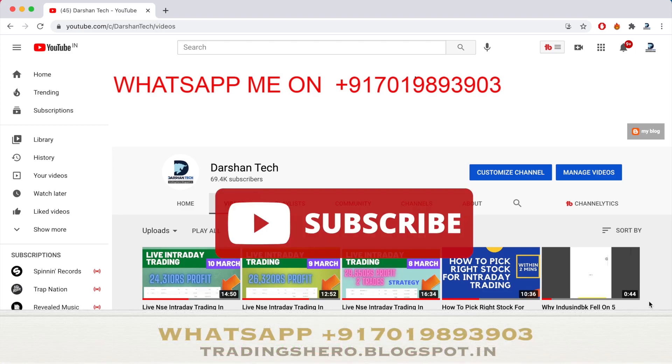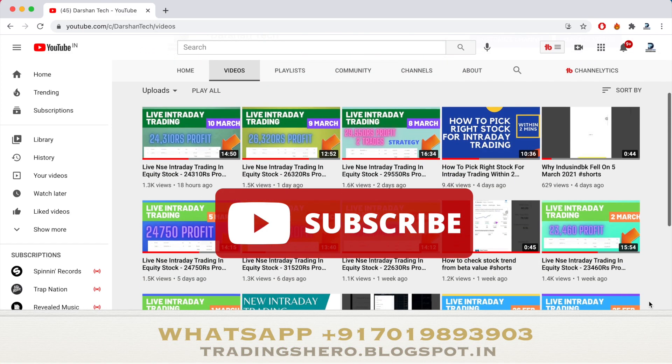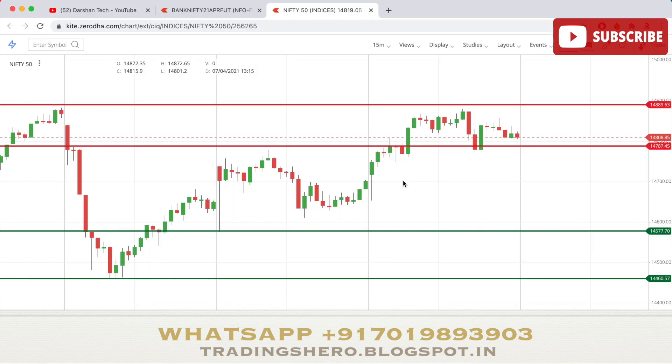Hi guys, subscribe to my channel to never miss out on any learning videos. In this video we'll be talking about tomorrow's intraday trading setup — support and resistance levels for Nifty 50 and Bank Nifty — and also I'll be telling you which stocks you can observe for tomorrow.